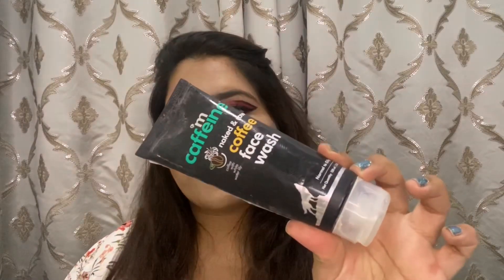The Neutrogena one I've been using for past so many years — it's my go-to face wash. I'm also using the mCaffeine coffee face wash. I like this face wash; nothing too great about it, and I'm just finishing it up.